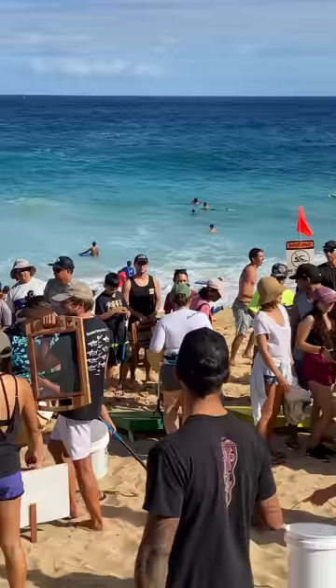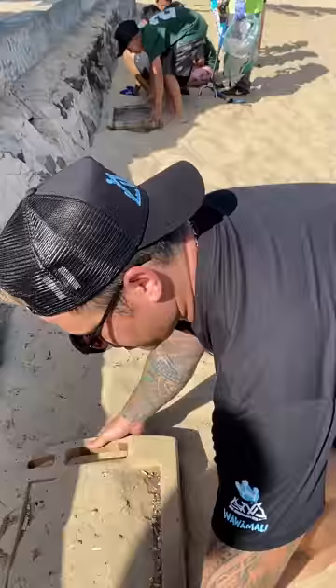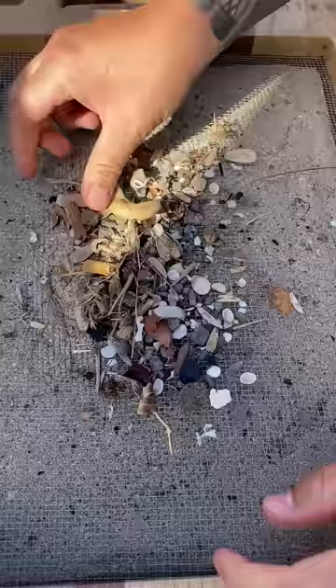The turnout today was so epic, and everyone is stoked to start cleaning the beach. Koko tried the sifter first, and he found some cigarette butts and microplastics.